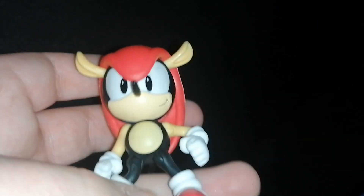I got Mighty out of the box and here he is. I might have to pause this because it's quite hard to get out. Alright, I finally got Mighty out and here he is. He looks really cool.